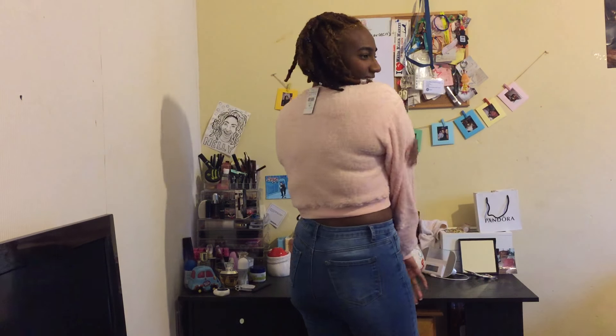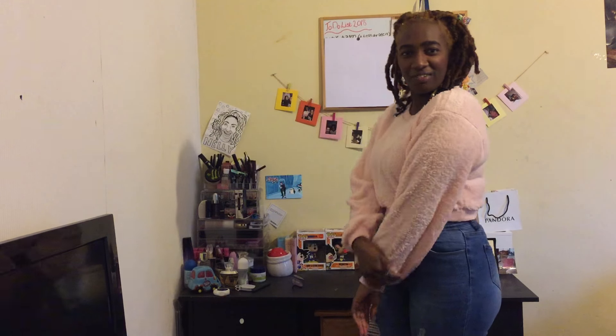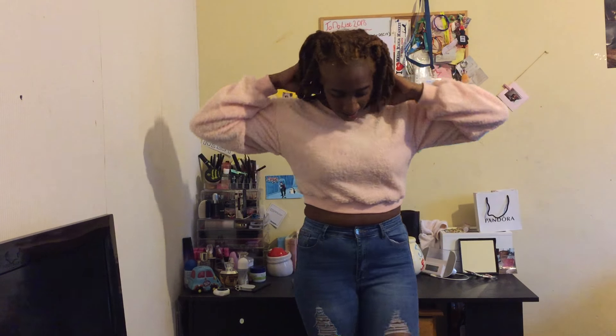I love this jumper — it's so cute, so soft, so fun, and it looks great with the jeans. This is definitely a win for me. I love the pink look, I love the way it looks with my hair, and I think this whole little ensemble is quite cutesy and fun.